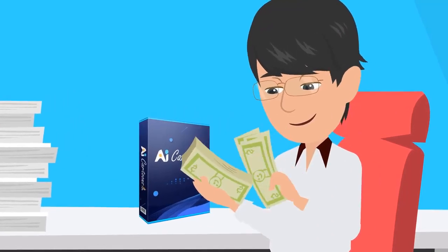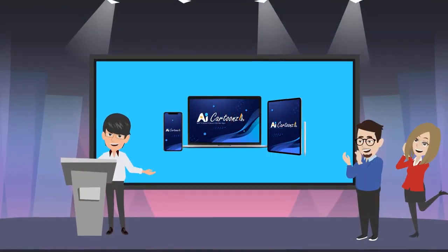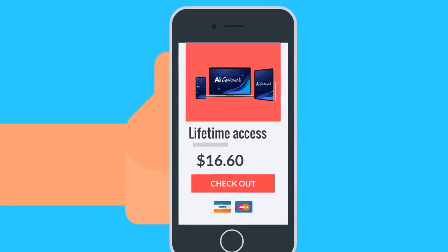And with AI Cartoons, you don't even need to pay ongoing monthly fees. Because right now, for our special launch of AI Cartoons, we're offering you unlimited lifetime access to everything for a tiny one-off fee of just $16.60.